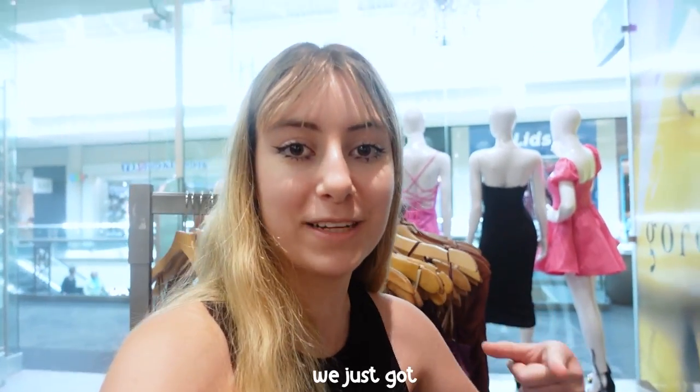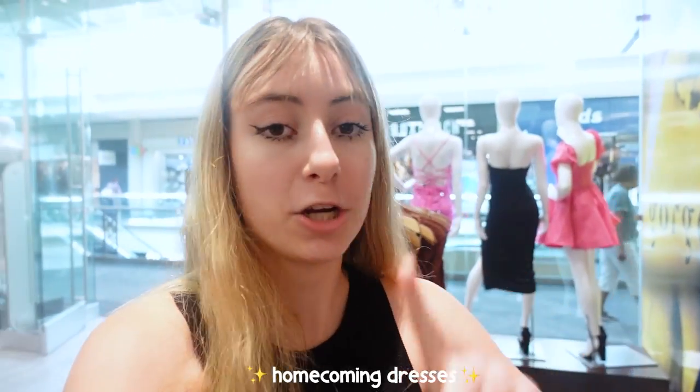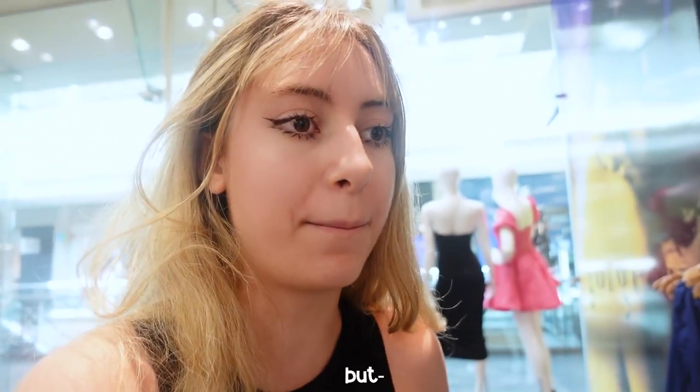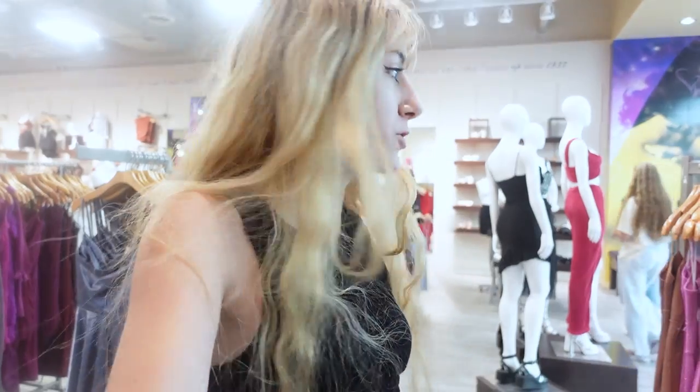Okay so we just got here and we are going to look for some homecoming dresses — short ones, because that's homecoming I think. My makeup's pretty good today. This is the store we're starting at and they do have a lot of dresses; this is basically their thing — homecoming dresses and prom dresses. So we're going to pick some out, there's quite a lot.